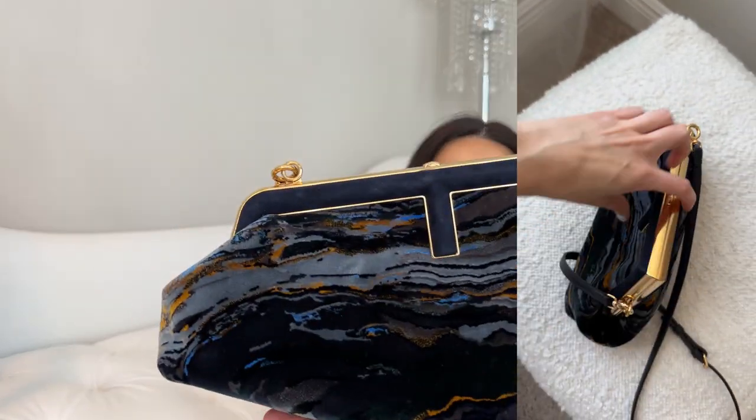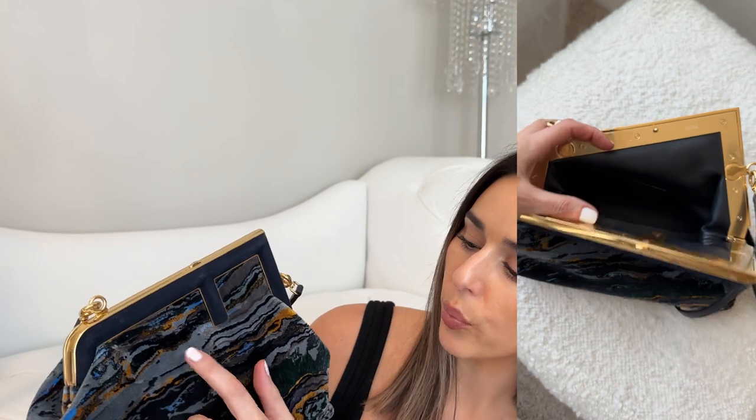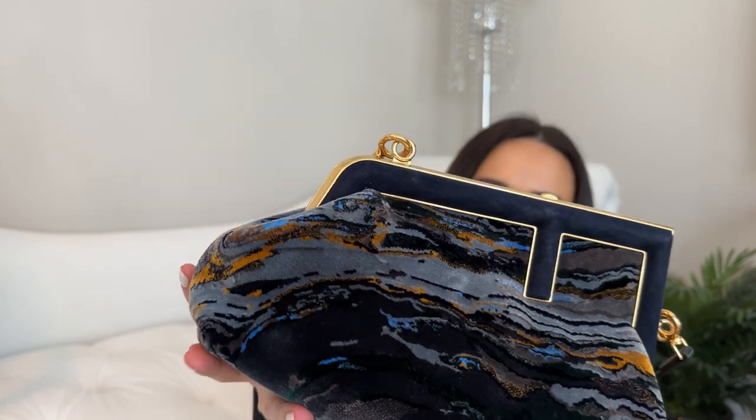This bag is amazing, I can't get over it. It's in this beautiful marble print — you can see it has gray, navy, some lighter blue, some burnt orange, and there's even some really beautiful deep green. It's almost better in the light; I hope it's picking up on camera.